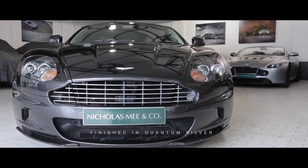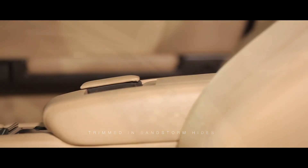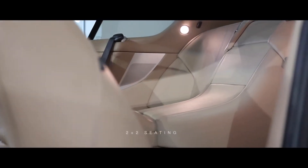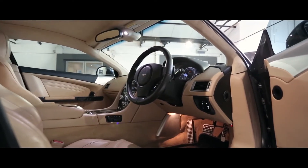Finished in Quantum Silver with the rarely seen on DBS Sandstorm hides and Piano Black fascia trim, specified with Touchtronic transmission, 2 plus 2 seating and Bang & Olsen audio, the car features in addition to the usual DBS refinements.